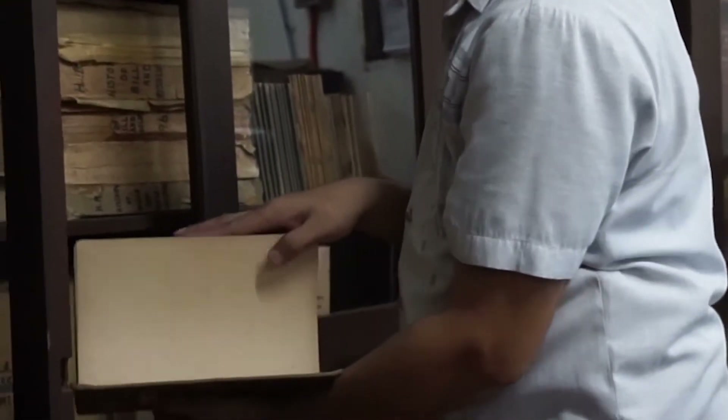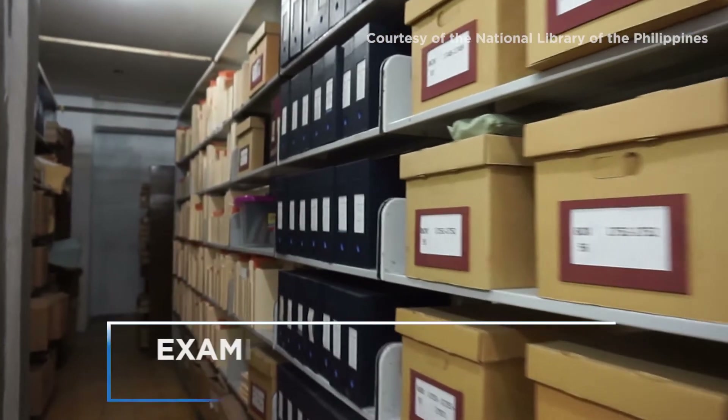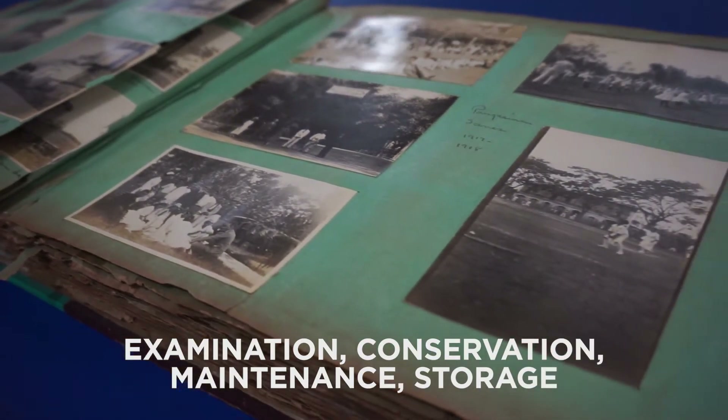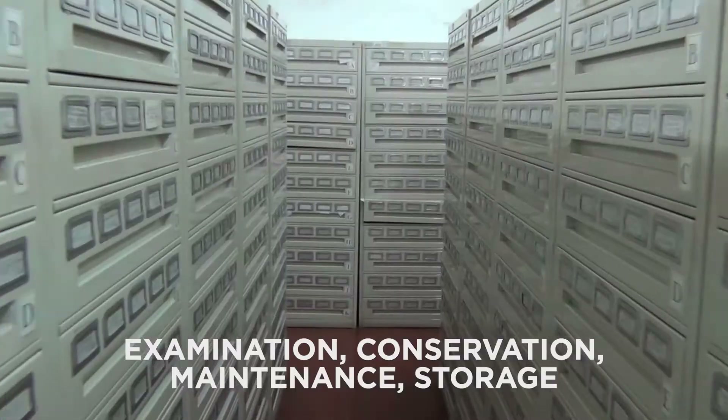There are four processes of preservation that we do: one is examination of the records, then conservation of the records, maintenance of the records, and then the storage of the records.